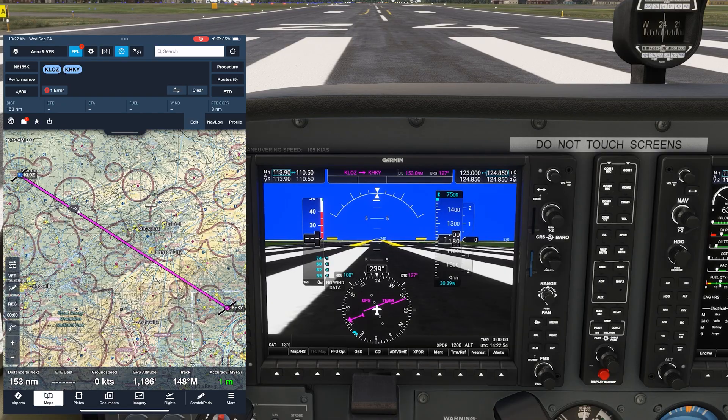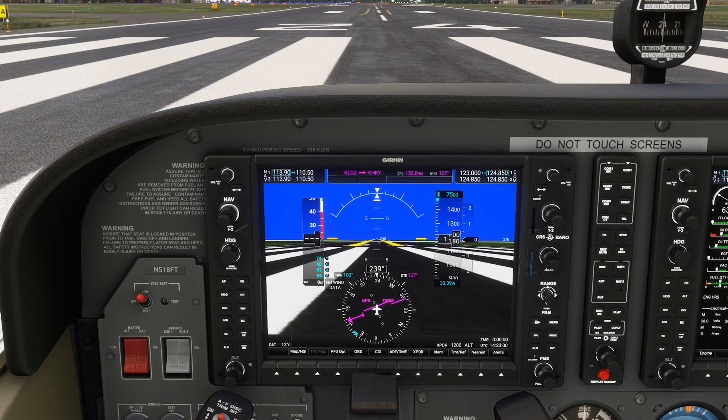We're departing London, Kentucky on a straight, short VFR flight of about 150 miles to Hickory, North Carolina. The altimeter reporting here is 3039, which we have set into the altimeter, and which is reading the field elevation of about 1,200 feet. For this scenario, we're going to be flying to Hickory, which is reporting an inch lower pressure, 2939.